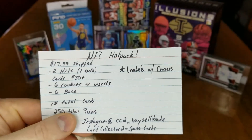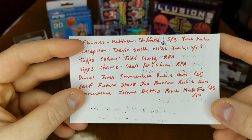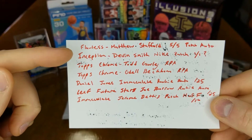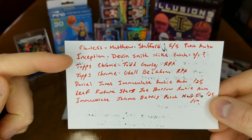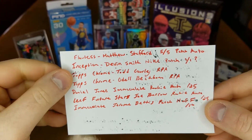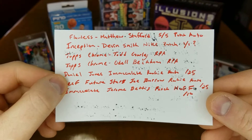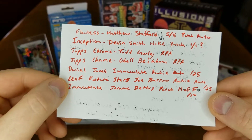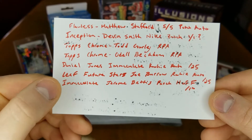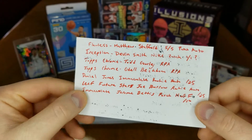Before we get into this, I wrote down some of the hits that looked pretty sweet. Obviously you guys know I'm a Lions fan, so there's a Flawless Matthew Stafford /505 patch auto — it's actually red ink, which is pretty cool. An Inception Devin Smith Nike patch, I believe it's a one-of-one. Topps Chrome Todd Gurley RPA, Topps Chrome Odell Beckham RPA, Daniel Jones Immaculate rookie auto out of 25 — I'd really like to hit that, big Daniel Jones fan. And then Leaf Future Stars Joe Burrow rookie auto — that'd be really sweet. And an Immaculate Jerome Bettis patch Hall of Fame card numbered out of 10.